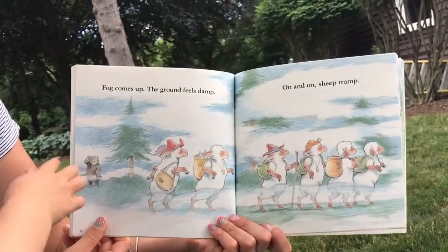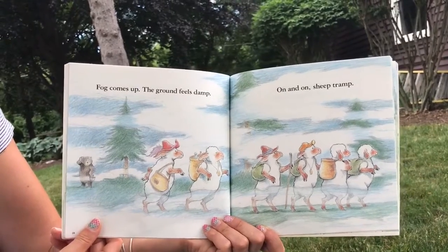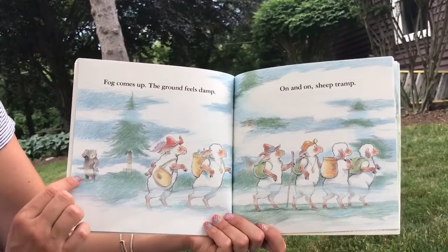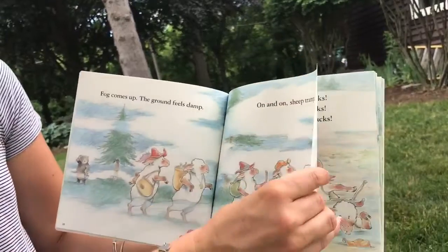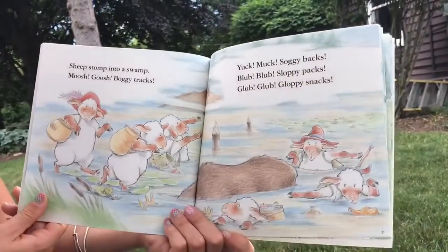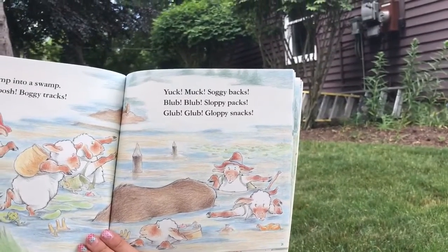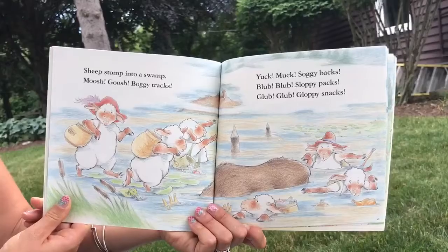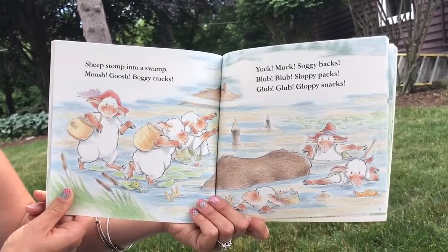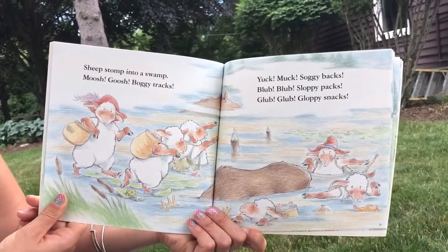Fog comes up. The ground feels damp. On and on, sheep tramp. There's that bear. Sheep stomp into a swamp. Mush, gush, boggy tracks. Yuck, muck, soggy backs.